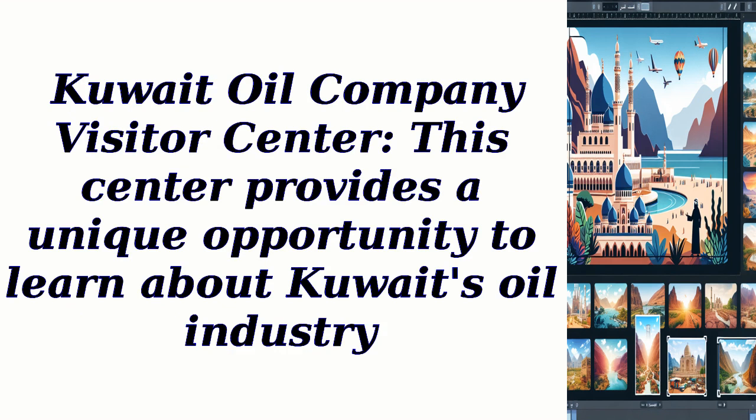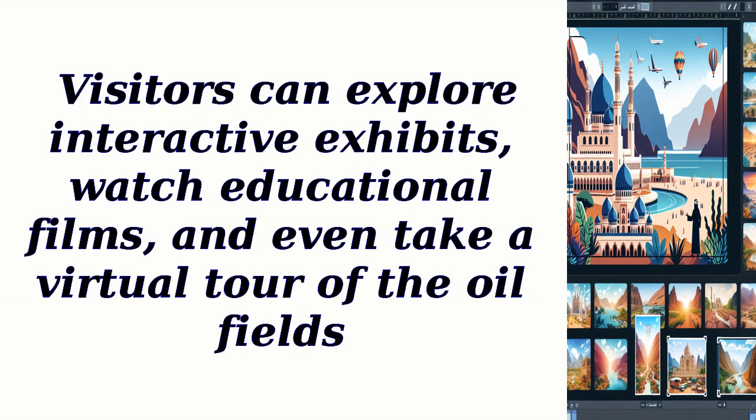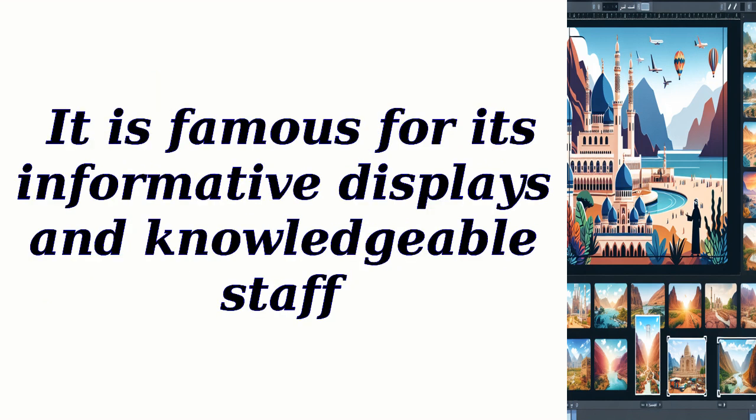Kuwait Oil Company Visitor Center: This center provides a unique opportunity to learn about Kuwait's oil industry. Visitors can explore interactive exhibits, watch educational films, and even take a virtual tour of the oil fields. It is famous for its informative displays and knowledgeable staff.